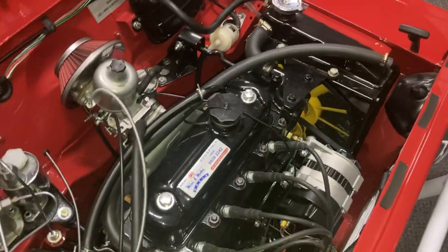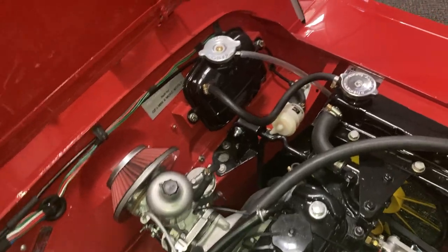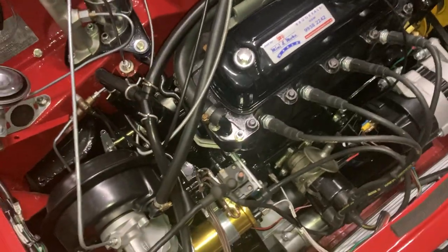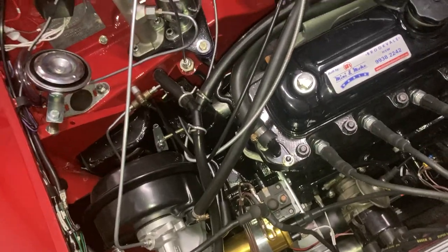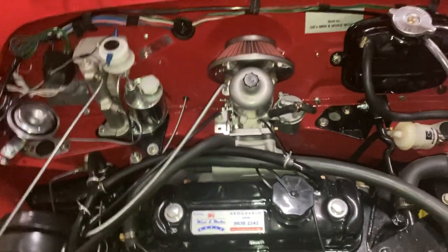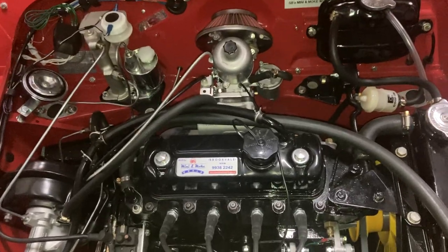We've got the gloss black contrasting nicely in the engine bay. Single inch-and-three-quarter HS carb, electronic ignition, pre-engaged starter. We've got a factory Cooper S factory VH44JA booster — a 1275 PSI booster — which just finishes the brakes off nicely, giving that basically modern car feel rather than the dead pedal that a lot of disc brake Mokes sometimes get.